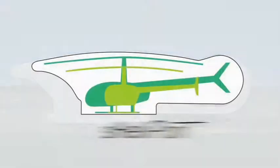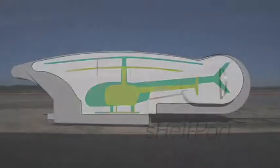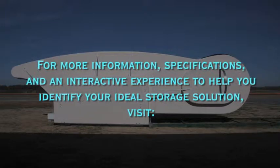Got a heli? Get a Shelly! For more information, specifications, and an interactive experience to help you identify your ideal storage solution, visit Shellyport.com.